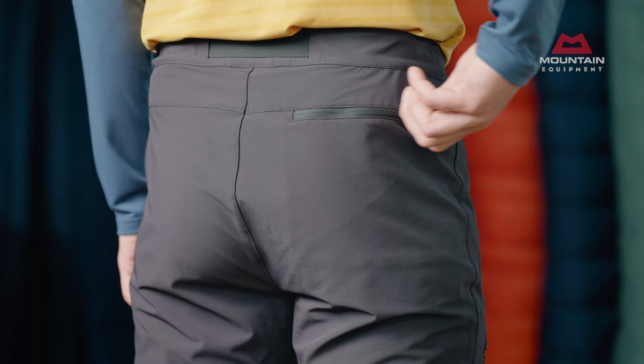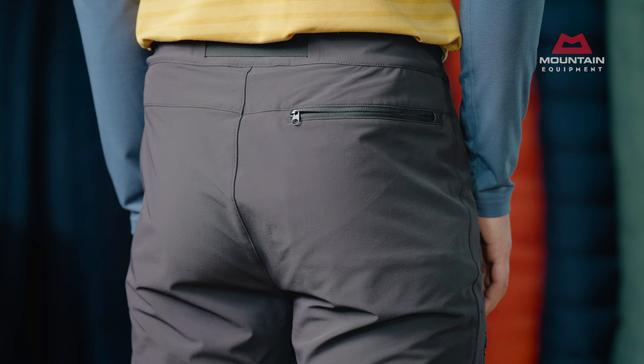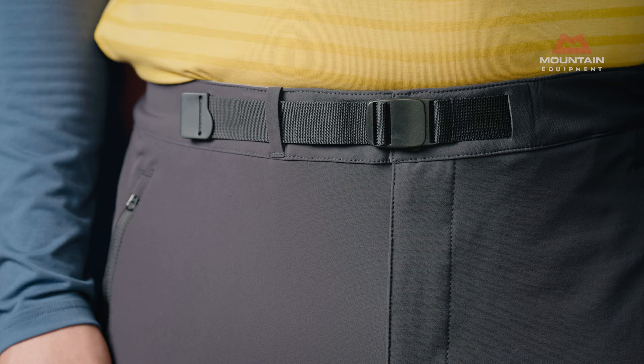There are two zipped hand pockets and a zipped rear pocket for securing the essentials. Two zipped thigh pockets are mesh-lined to give additional ventilation on long ascents.